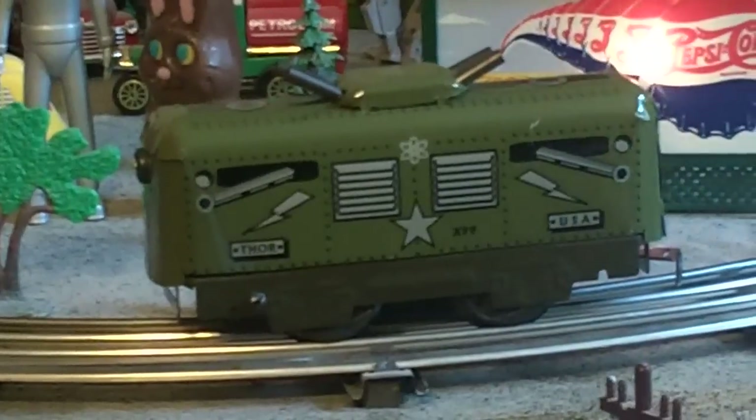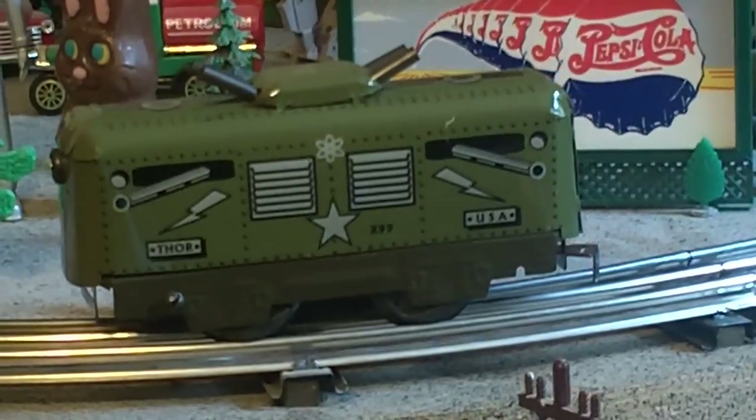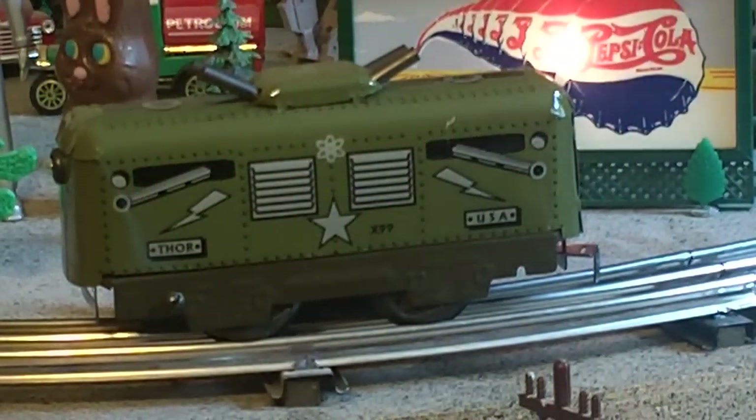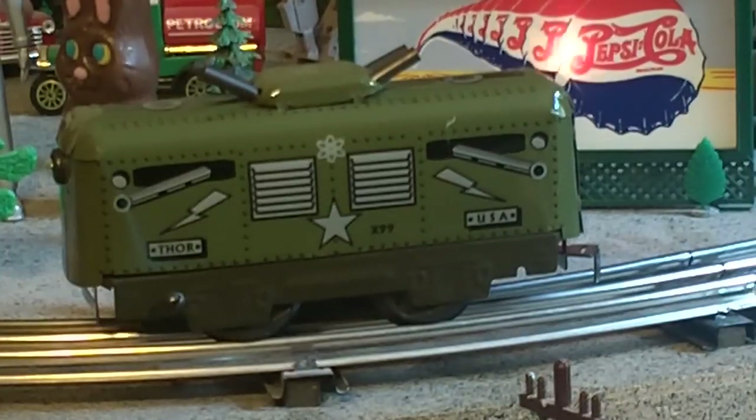You'll notice in the back it's got a tab and slot coupler, so you can add a lot of other cars to it. Marx originally put these out with steam locomotives — there are army sets out with steam locomotives, and the original ones were clockworks.